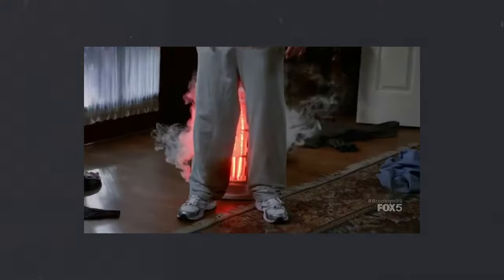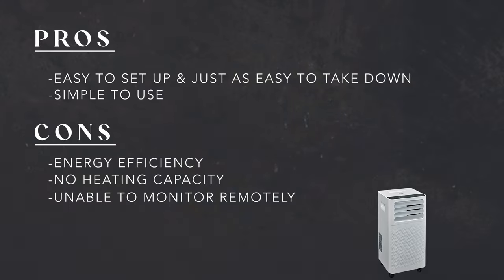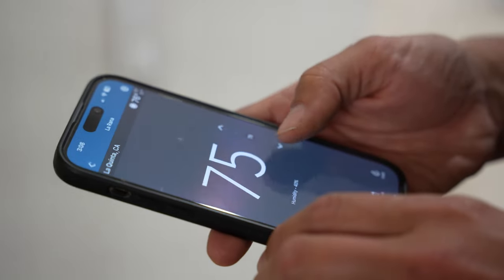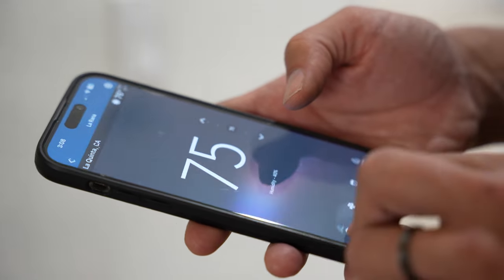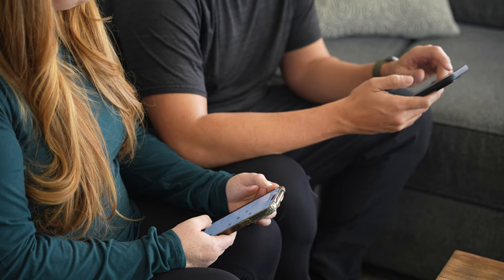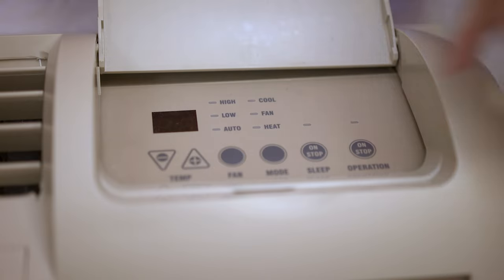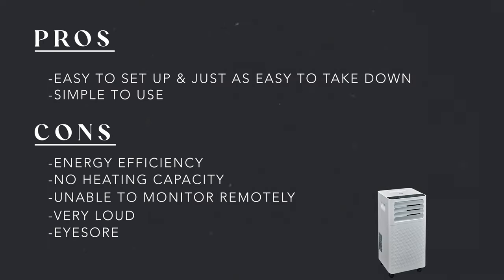There is also a general inability to monitor portable units remotely. Wi-Fi capability is uncommon, and if you do want it, it's probably going to cost you. We do like the Wi-Fi capability — sometimes we like to cool down the house before a guest arrives or make sure the systems aren't being abused. The last con for portable units is they're loud. If you put one in a bedroom, not everyone's going to like that noise close to where they're sleeping. And they're kind of an eyesore — they're big, take up a lot of space, and they're not aesthetic.